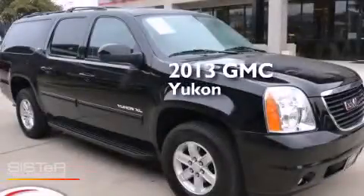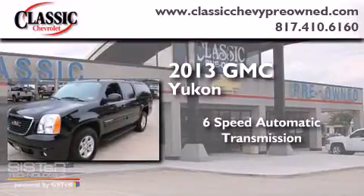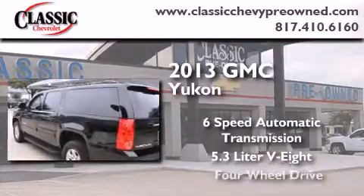This is a 2013 GMC Yukon. This SUV has a six-speed automatic transmission, a 5.3-liter V8, and four-wheel drive.